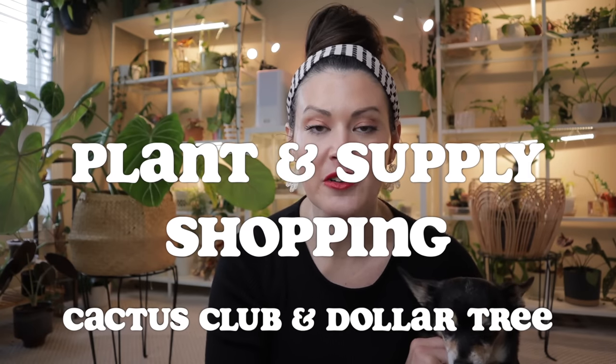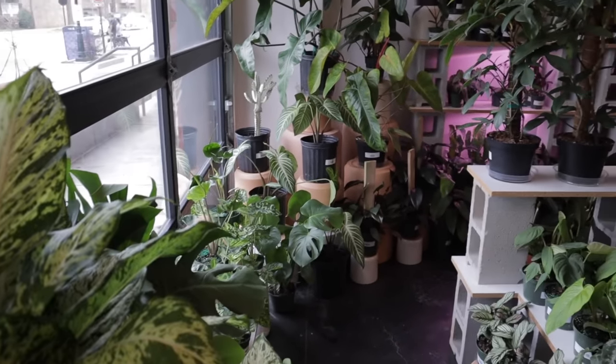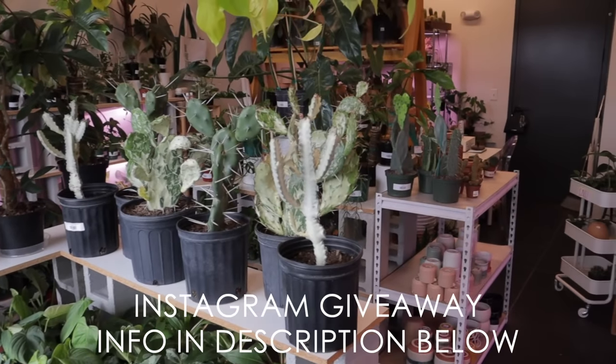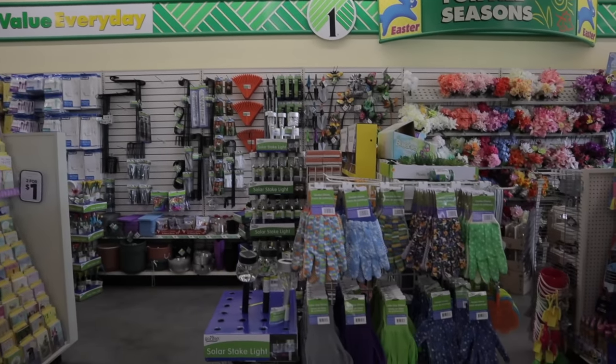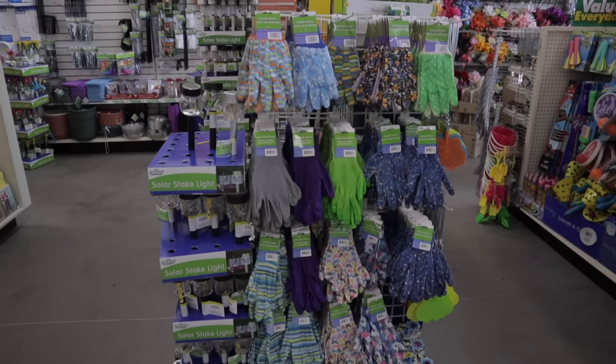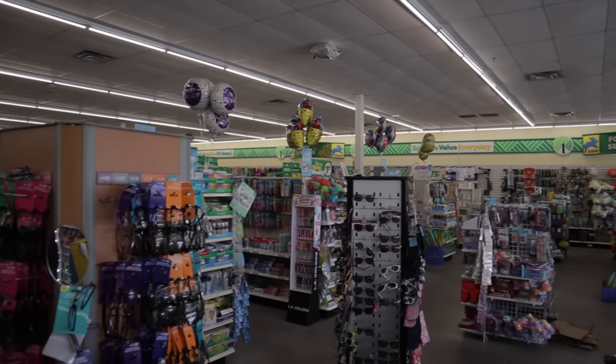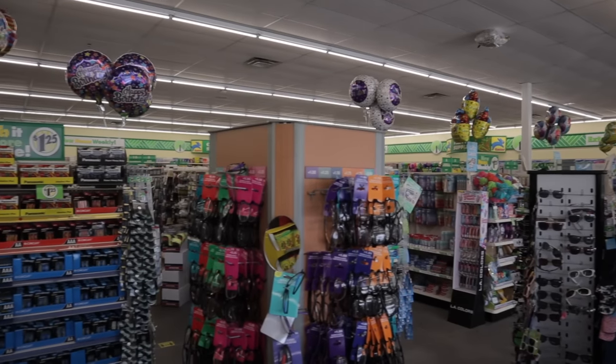In this episode I'm going plant shopping at Cactus Club. They're my go-to spot for rare and uncommon plants. I have not been there in forever and I wanted to go not just to shop but also chat with Ivy and Anna about a giveaway we're doing for the beginning of spring. I'm also stopping by Dollar Tree — they had all their spring gardening supplies out and I was blown away. Everything there's a dollar, so I'm picking up some spring supplies. I'll do a haul at the end of the video.